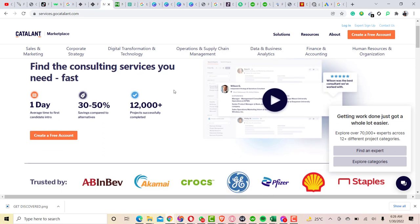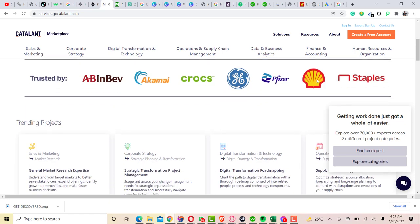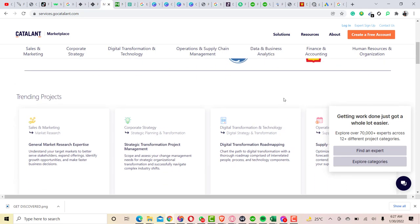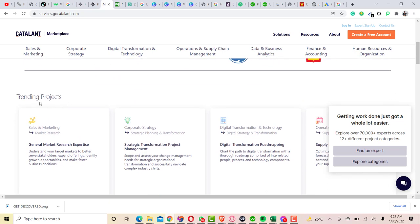This website is new but it's legit. As you can see here, people are making a lot of money and there are different brands that have trusted Catalant. As you can see here, this is Akamai, AB InBev, Domino's, Staples, and some other brands that have trusted this particular website.